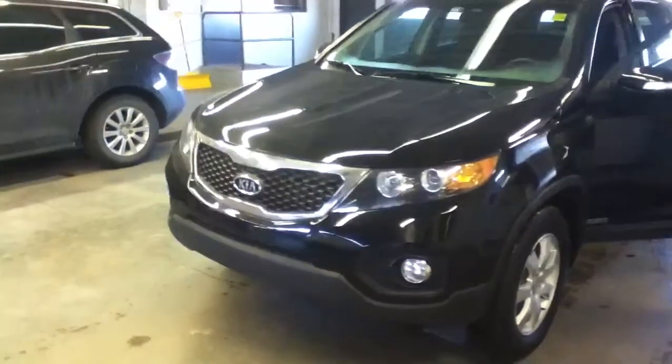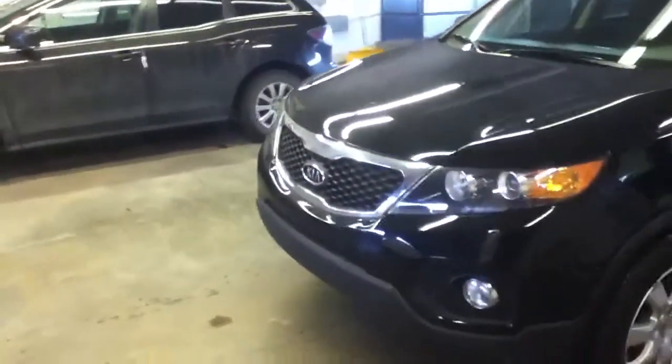Hi Tracy, this is Dustin here from LA Mazda. Just doing the video walk around of the Kia Sorento for you. As you can see, the vehicle is in great shape.